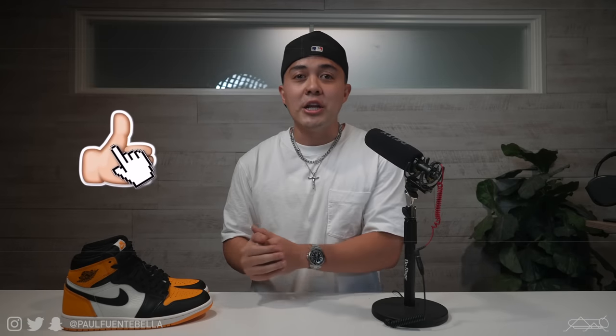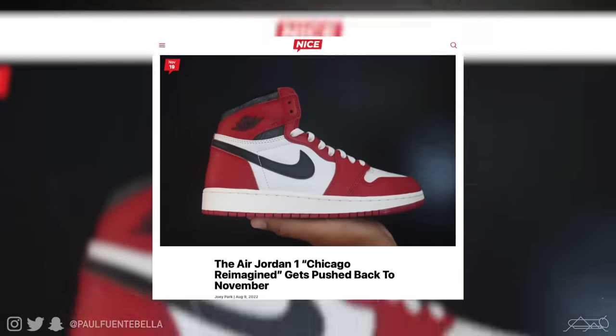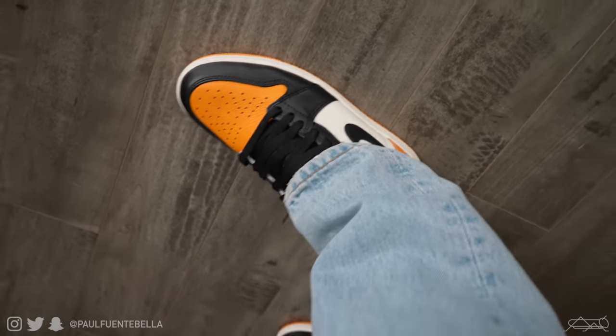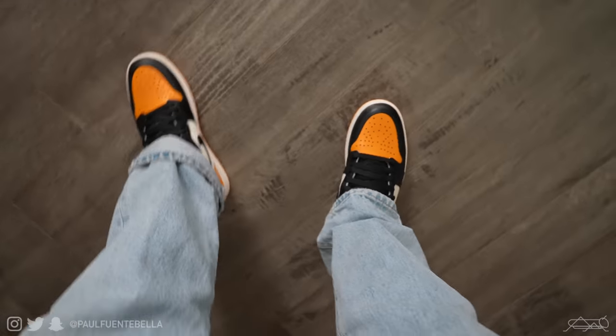If you're into this type of content, please be sure to communicate that by liking today's video and subscribing to my channel. I'm actually thinking about potentially purchasing the reimagined Chicago Jordan 1s early and doing this exact three-part series on that sneaker, so let me know in the comment section if that's something you'd be into. Liking, subscribing, and commenting is how I make these videos possible, as purchasing early pairs is not cheap. With that being said, let's go ahead and kick things off with the first outfit of the day.